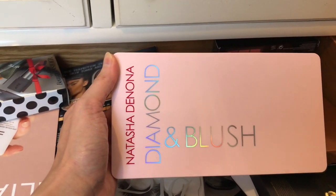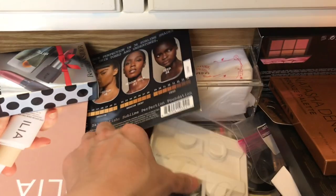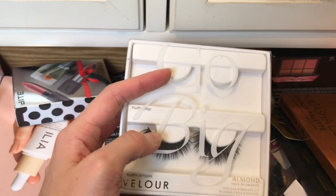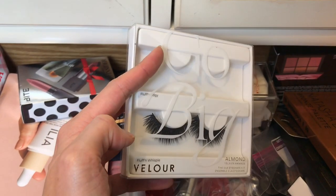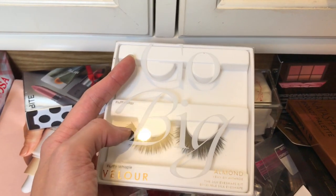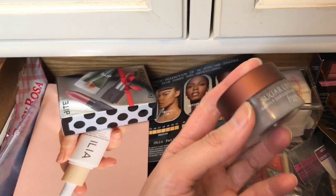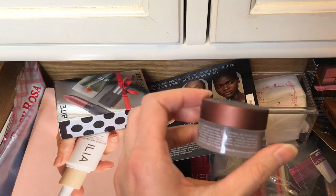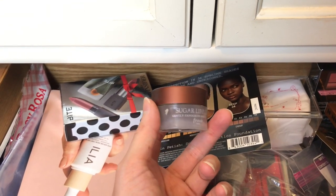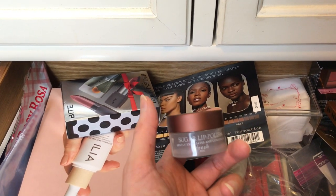This is the beautiful Natasha Denona Diamond and Blush Daria palette — this is a keeper. Then we have Velour lashes. I have not found an occasion to wear these very voluminous lashes, but I am keeping them. We have a Sugar Lip Polish from Fresh — it looks a little dried out, so I'm going to declutter this.